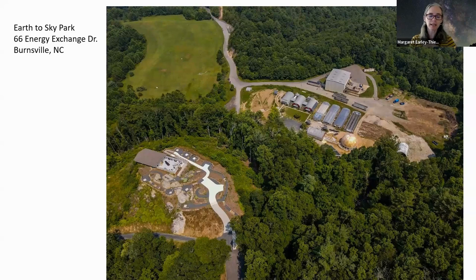The Earth to Sky Park was originally a mica mine. Once the mine closed, there was a large hole in the ground up in the field section where the mine was. Mitchell and Yancey Counties took over the site and decided to turn the old mine into a landfill. They filled the big hole with trash and it reached its full capacity in the 90s, when they capped it, creating the large field you can see in the aerial photo.